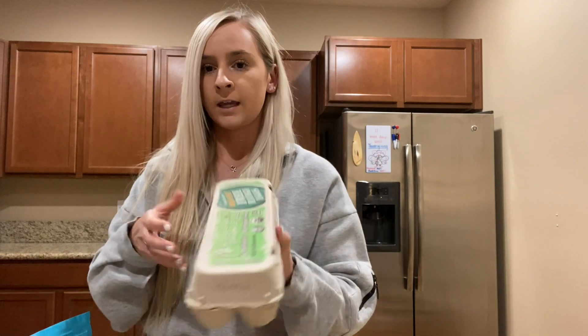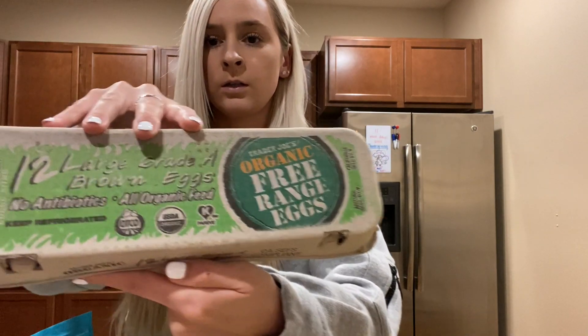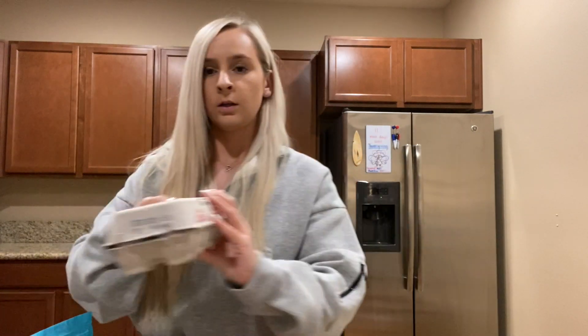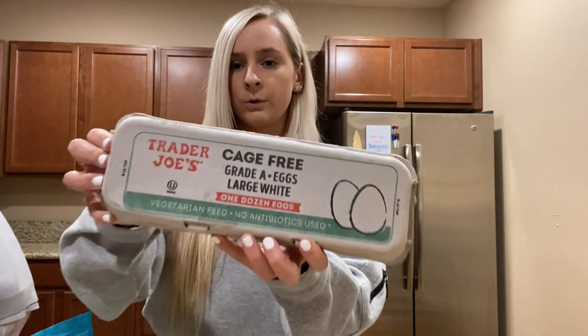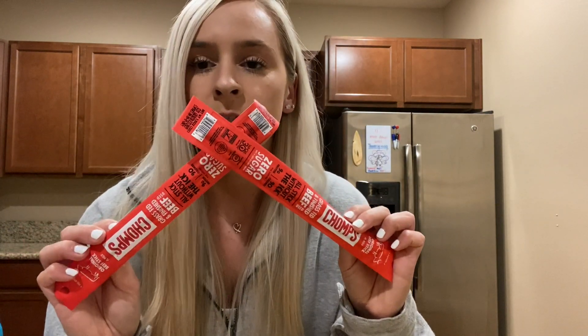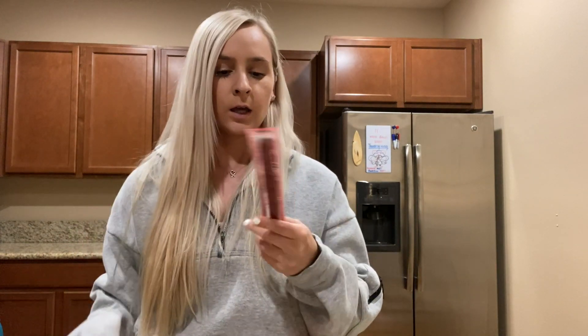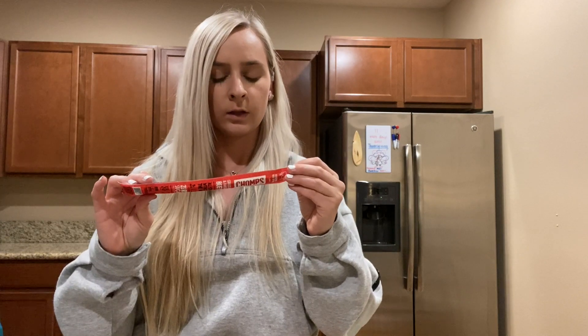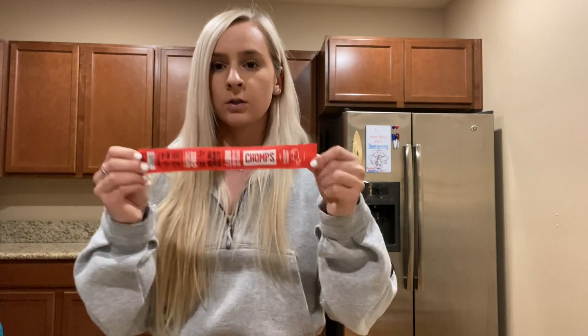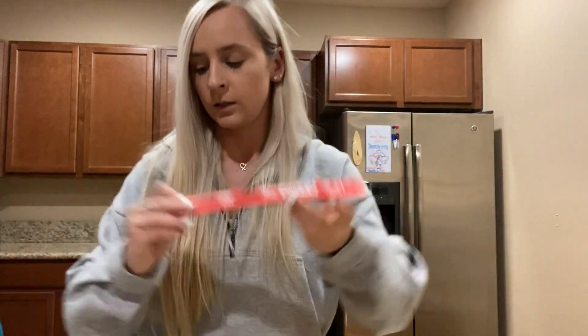Three packs of eggs — I like to get the organic free-range ones, and my boyfriend gets the cage-free ones. Two more things: I got these Chomps sticks, which I like for snacks throughout the day. Looking at the nutrition, they only have six grams of fat, nine grams of protein, and zero carbs. This is the beef stick flavor, and I also get the jalapeño flavor.